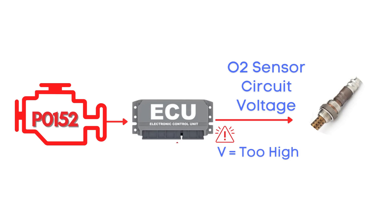Specifically, we're talking about the oxygen sensor for Bank 2, Sensor 1.